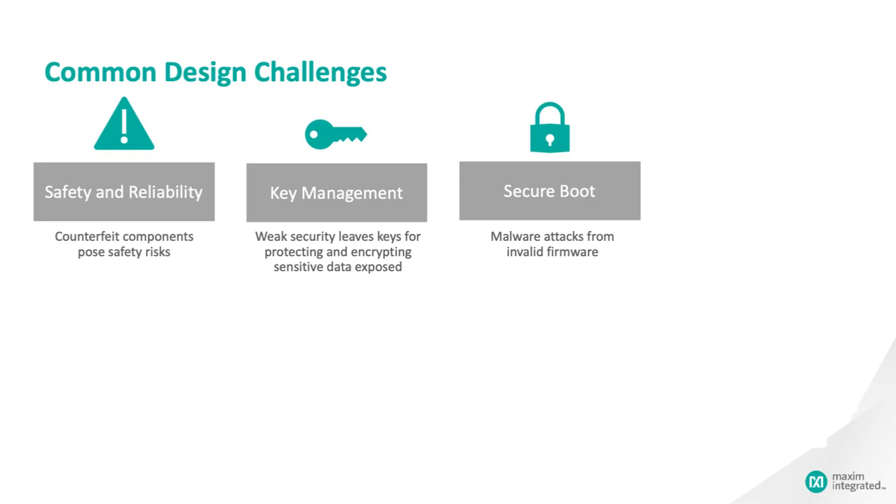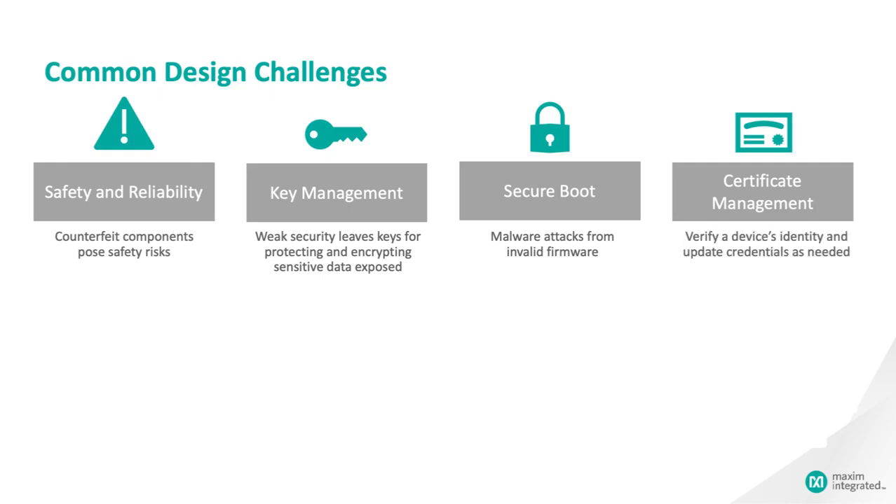Often, cryptographic certificates are used to prove the identity and authenticity of a server or an endpoint. But certificates aren't just static bits of data — they expire and have to be updated, they may be compromised and must be revoked, and a mechanism has to exist to securely add certificates as needed.